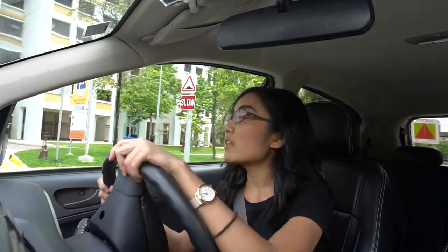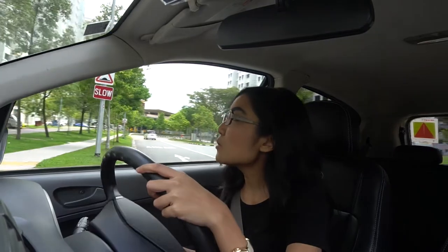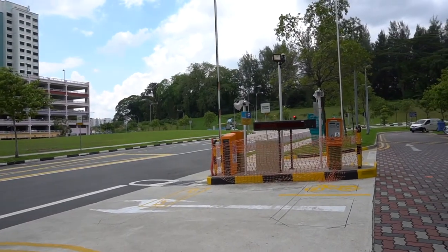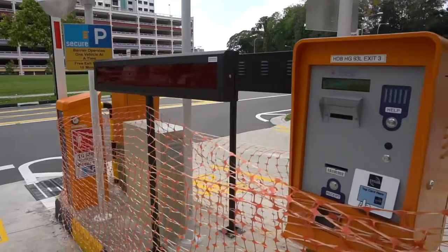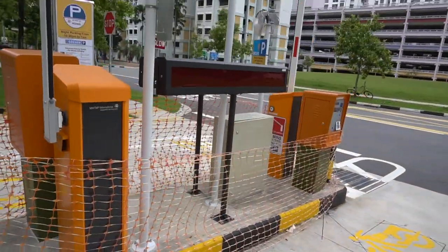And you guys know those BTOs that are still under construction or just launched, like this one? The car park is also free here, at least until it's fully done. Once the car park is fully set up and they start to charge for it, only residents will be notified by HDB. Non-residents who park in that car park won't be notified. So if you decide to park in such areas, make sure you're aware of when they start to charge for the car park.